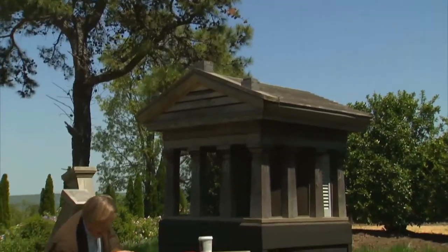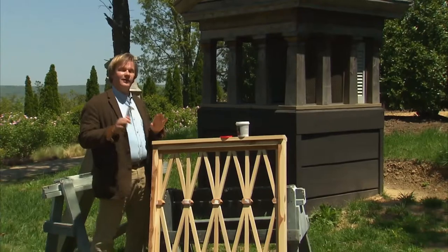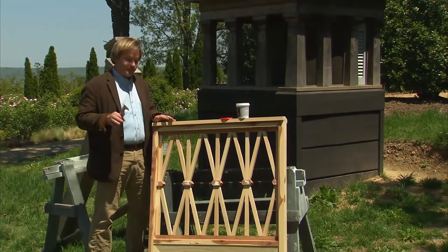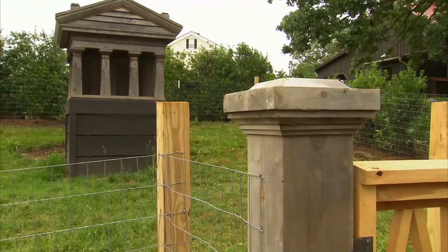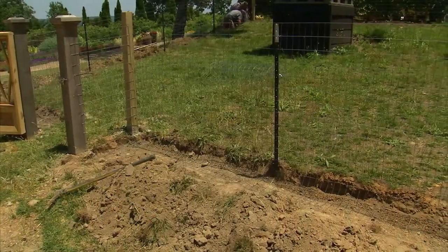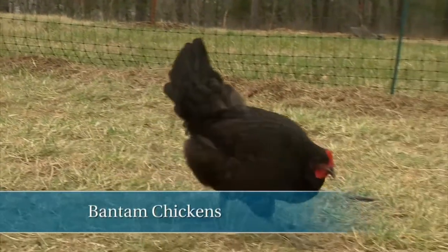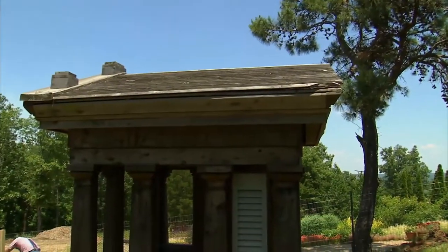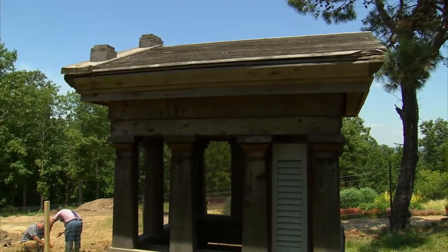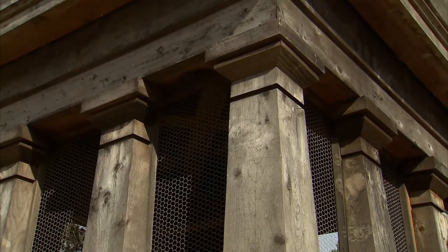We've always got construction projects going on out here at the garden home retreat, and this is a little pet project of mine. It's for bantams — the little bantam house. We're going to put a fence around to hold the little bantams, and more importantly, the fence goes around to keep predators from getting them. We wanted to do it all in the Greek Revival style, so that's why we have the Greek top. It looks like a little miniature version of the Parthenon sitting on the Acropolis.